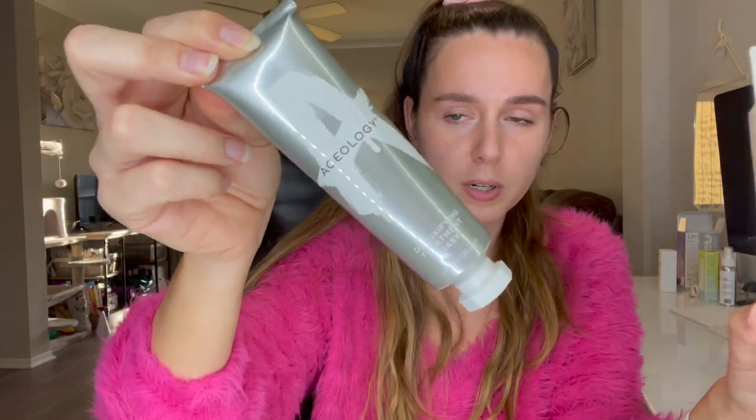That is expensive for a peel-off mask in my personal opinion. Since I already have it, I'm not going to open it — I'll probably use this for a giveaway. Not too bad with pricing overall. I was so scared picking that choice item over a hundred dollars; I thought everything else was going to cost like ten dollars, but that doesn't seem to be the case, so I'm actually really happy.